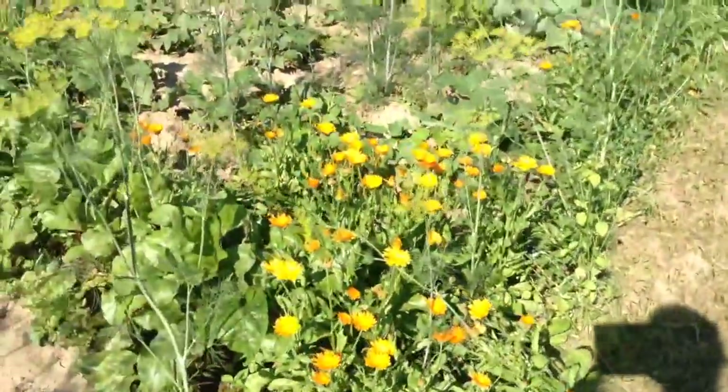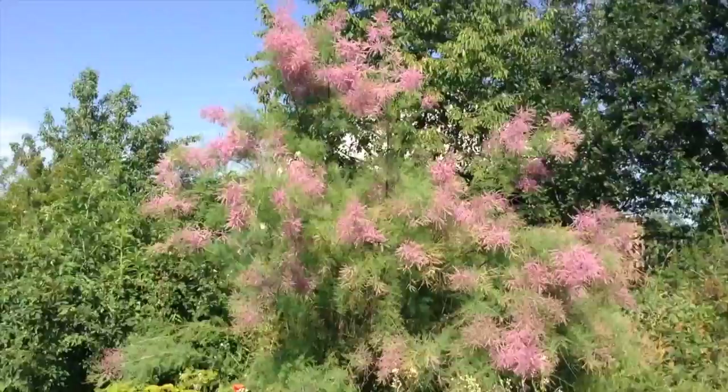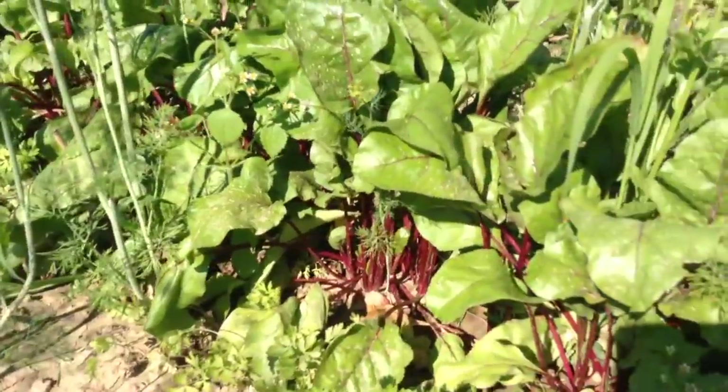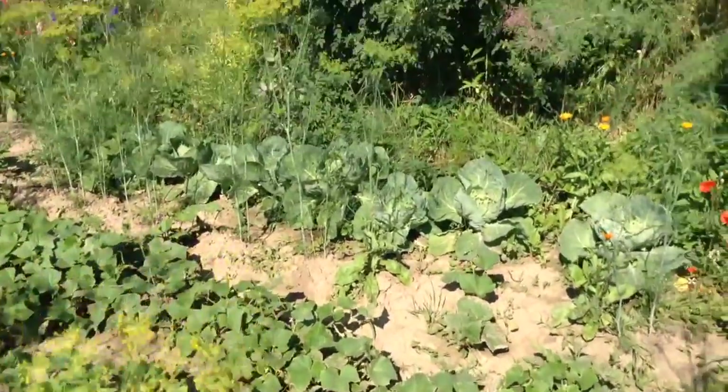So now we walk past. There is some calendula - it's a beautiful one. So here we've got red beets, the cucumbers, cabbage.